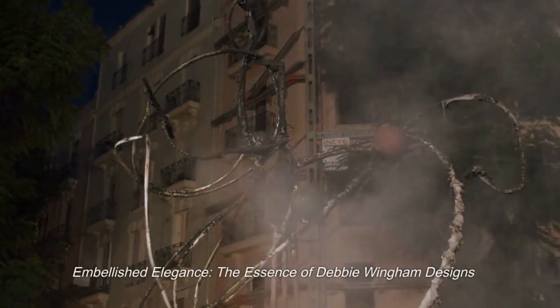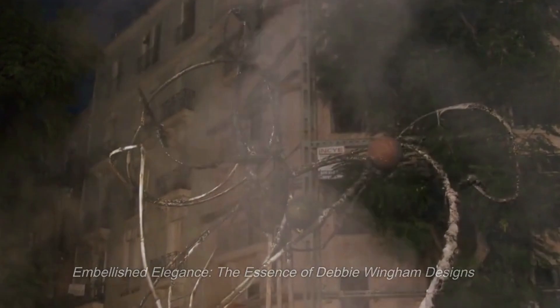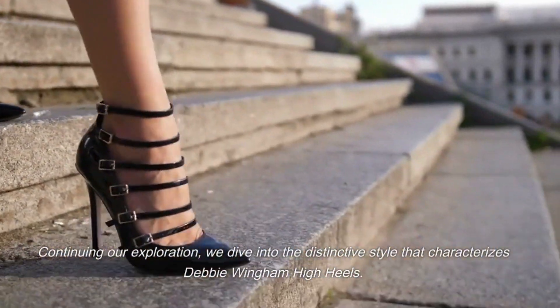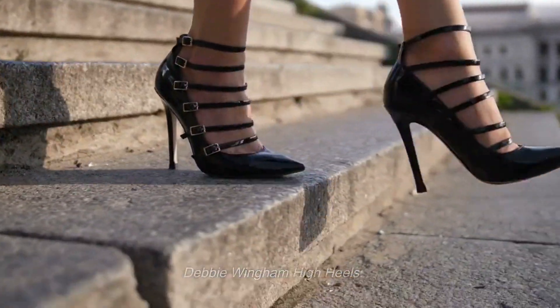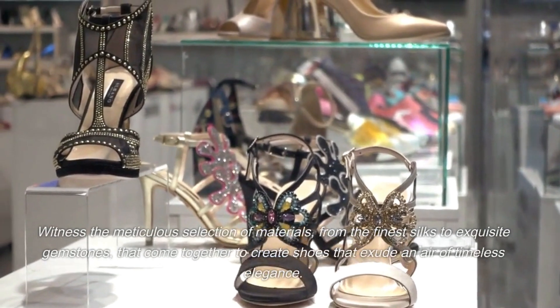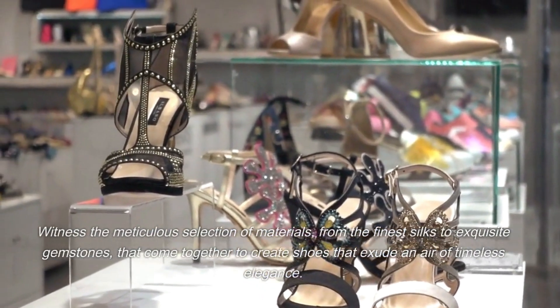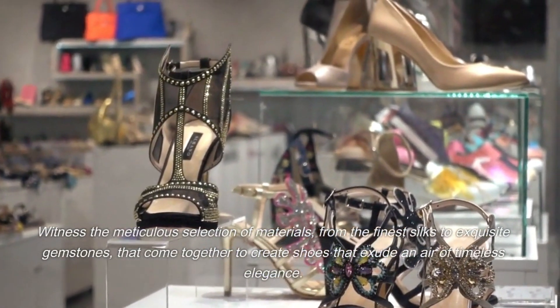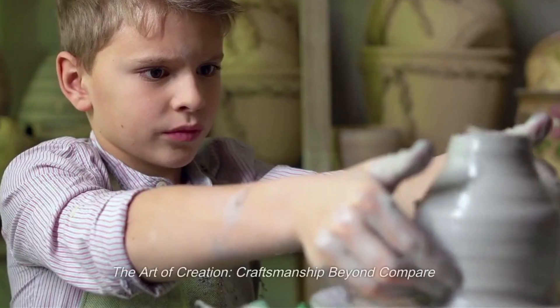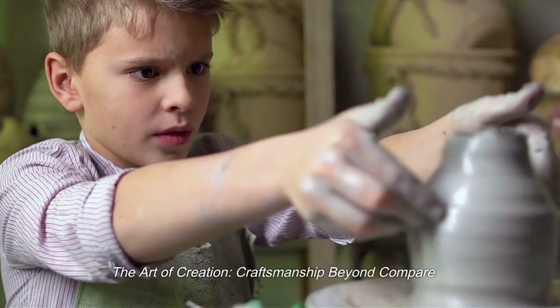Embellished elegance — the essence of Debbie Wingham designs. Continuing our exploration, we dive into the distinctive style that characterizes Debbie Wingham high heels. Witness the meticulous selection of materials, from the finest silks to exquisite gemstones, that come together to create shoes that exude an air of timeless elegance. The art of creation — craftsmanship beyond compare.